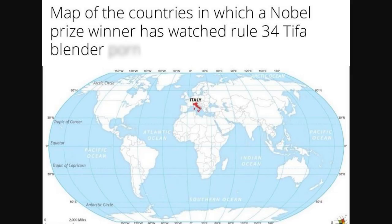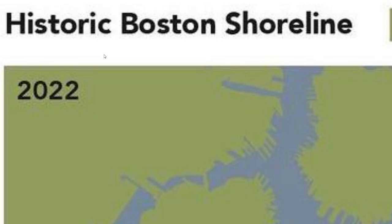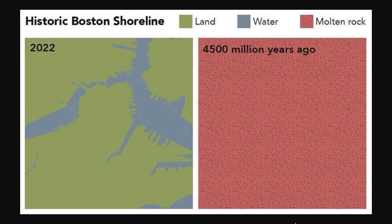Map of countries in which a Nobel Prize winner has watched Rule 34 Tifa Blender — yeah, that's weird, just Italy for some reason. I feel like there'd be way more countries than just this one. I love how in the same week I'm covering how Russia might invade Ukraine, this glorious moment happened in the Italian Senate. The historic Boston shoreline comparing 2022 — yep, this looks basically what the shoreline of Boston looks like currently — versus 4,500 million years ago. Oh, that's because it's just molten rock. Crazy how things change in such a short time period.